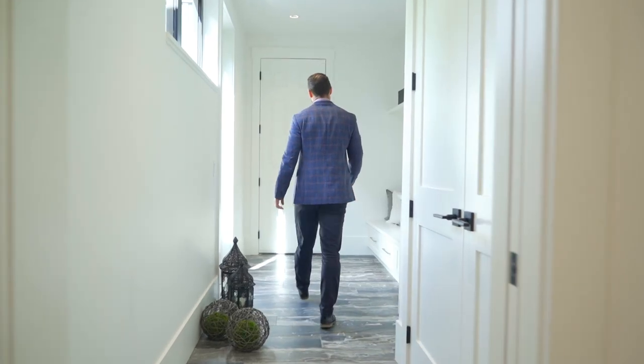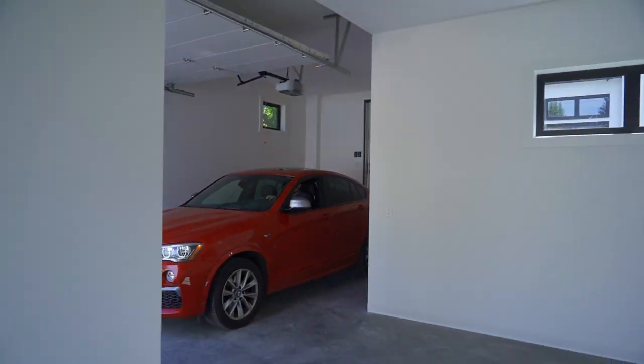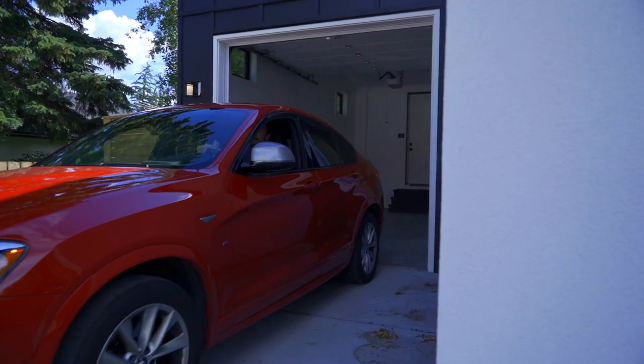There is an exceptional attached three-car garage with over-height ceilings and plenty of space for a lift.